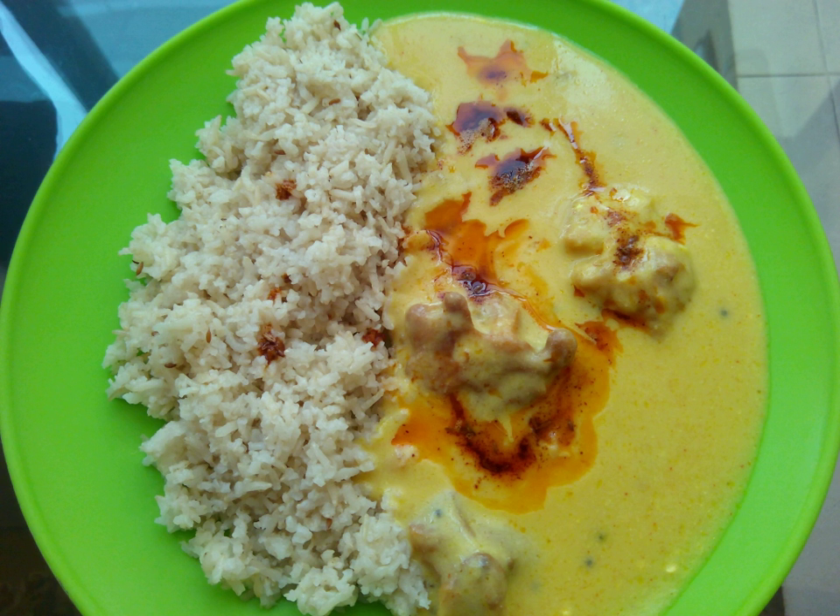The Gujarati kadi is made preferably from buttermilk, as it gives a more smooth texture compared to yogurt. Variations on this basic dish include the addition of certain vegetables, notably bindi, in which case it is known as bhi hinda ni kadi.